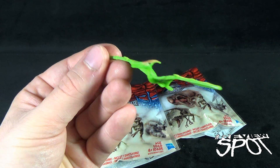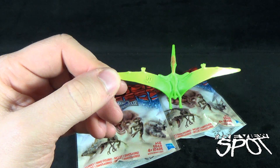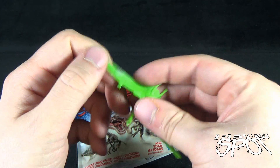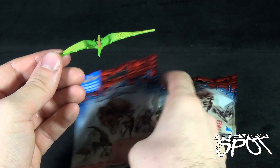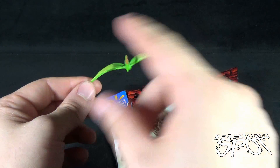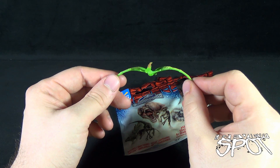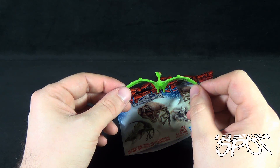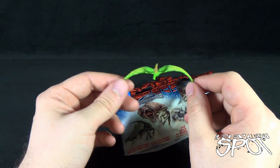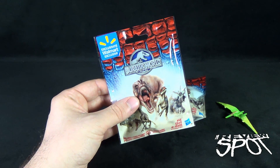Is it pteranodon? I used to call them pterodactyls but apparently that's not what they call them anymore. Very small - you can see there's a JW on its wing. Not as impressive by comparison to what we may get in the other bags. It's one of those weird businesses where you start putting silent P's in the front of things - luckily there aren't many words that have a silent P followed by a T.